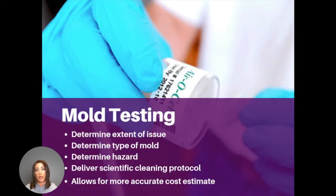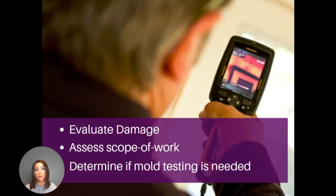If you have a mold issue, one of the things that might need to happen first is testing by a third-party company. Testing by an industrial hygienist helps us determine the extent of the issue, the type of mold, how dangerous it might be, and it protects all parties involved. The testing company gives us a scientific protocol on how to clean up the affected area correctly. That allows us to give you a more accurate estimate of the cost of remediation. We may have a project manager come out to your property to determine whether or not mold testing is actually needed.